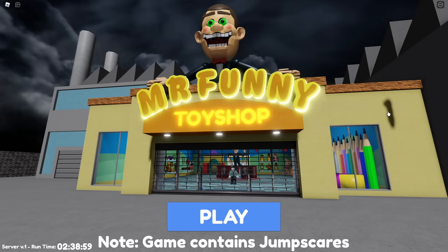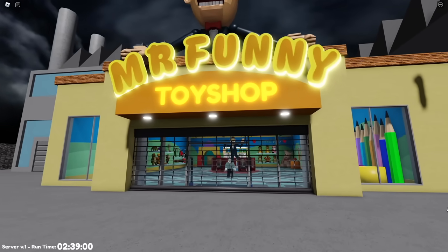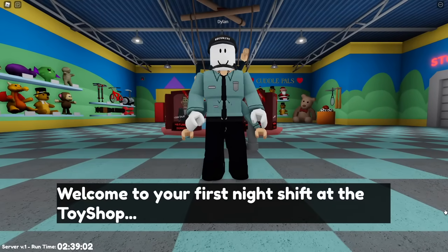Hello my pals, this is Holly and we are at Mr. Funny's Toy Shop, which looks really scary and horrifying. So come on, let's go inside.